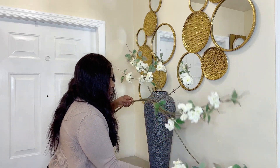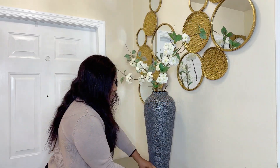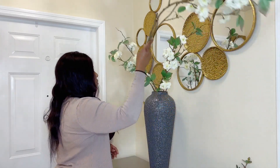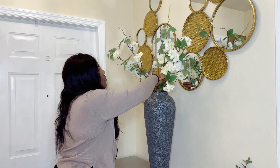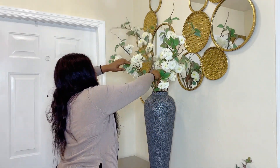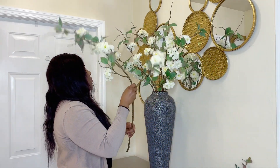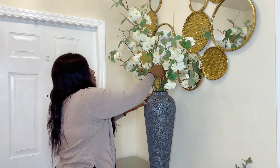Today I wanted something very bold and glamorous because I'm going to use a lot of flowers on my vase. I really like how everything turns out — make sure to watch the video till the end to see the final result. Don't sleep on Walmart flowers, they're very nice, and I think this one was about six dollars a piece.